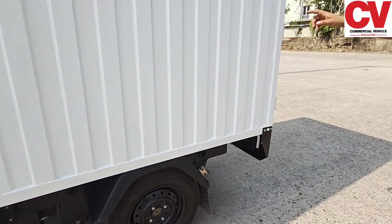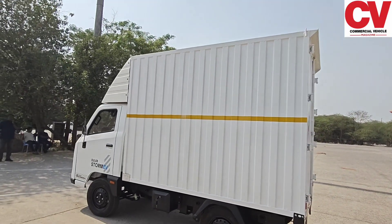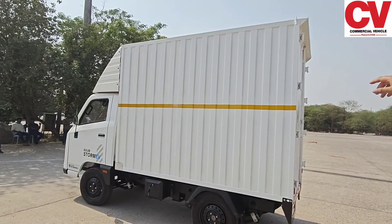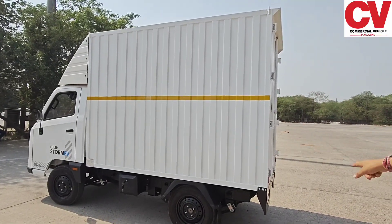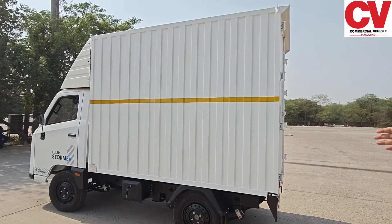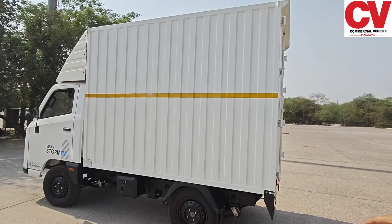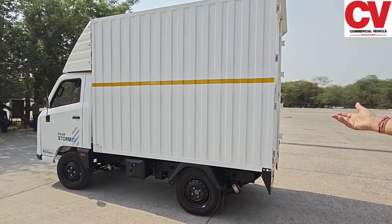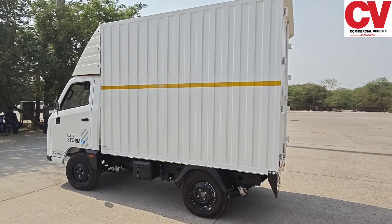Moving to the load body — we have multiple variants. The one you see right now is a 260 cubic foot load body. We also have a 200 cubic foot version which is smaller in height but has the same 8.2-foot deck length. Then there is a pickup body which is open from the top, a standard pickup variant, and a straight flatbed variant with an 8.2-foot deck that customers can use to build custom bodies however they want.